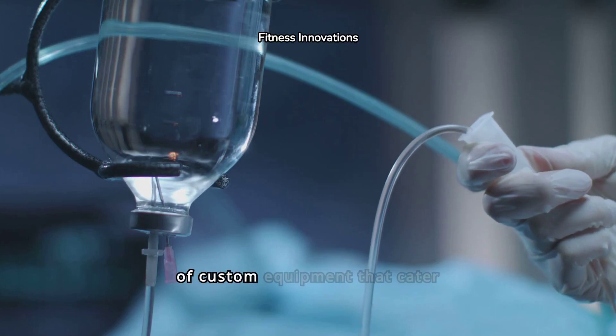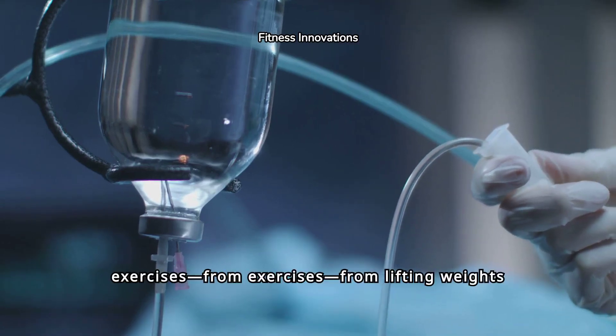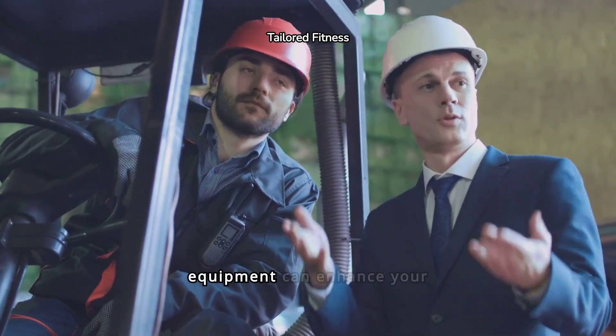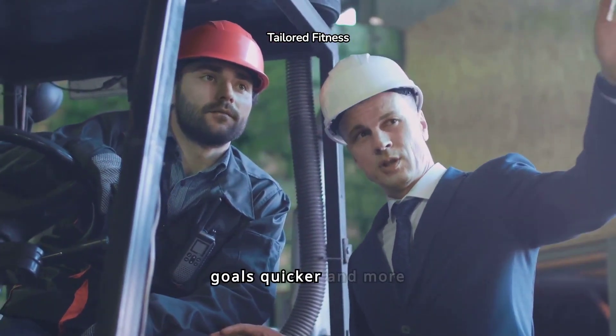We'll showcase different types of custom equipment that cater to a wide range of exercises, from lifting weights to cardio and flexibility training. Discover how tailored equipment can enhance your workout efficiency, ensuring you achieve your fitness goals quicker and more effectively.